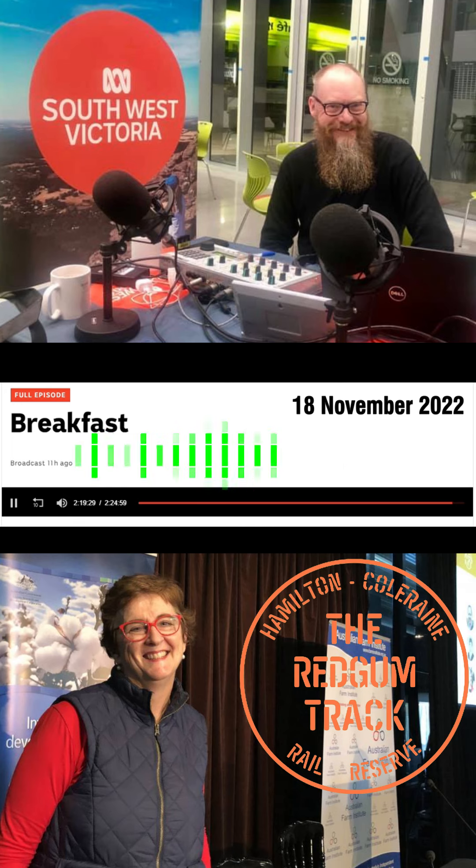That is happening next Friday at 6 o'clock at Fairburns Road, where the rail trail crosses Fairburns Road just outside of Hamilton. It's free, and we'd really love to welcome people to come and have a look at our beautiful rail trail. People are asked to RSVP — that would be helpful with the number of sausages. You can email secretary at redgumtrack.net.au to RSVP.